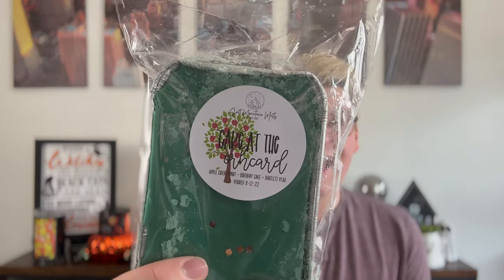This is another one that people have been raving about: Cake at the Orchard. The reason there's pear in here — the notes are apple cider donut, birthday cake, and Bartlett pear. I was so stoked to try this one. Pear is a scent that I feel like doesn't get enough love in the wax community — I don't feel like there's a lot of scents with pear. After smelling this, I'm inspired.